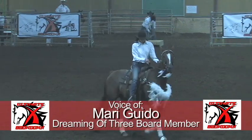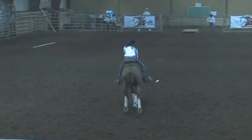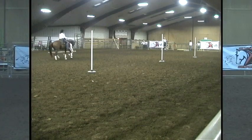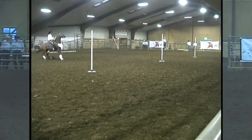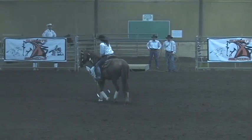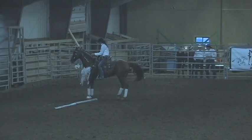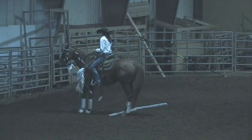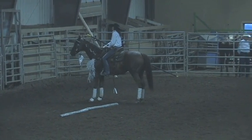Kelly is showing us the left leg and right leg yields right now, moving through her transitions very easily. Kelly is now going to side pass both ways on the log, demonstrating incredible control over this animal that has only been in training for roughly a hundred days.